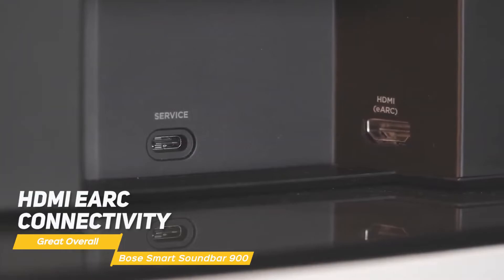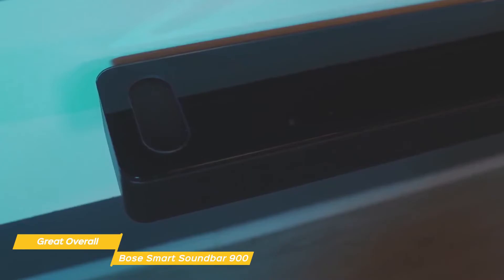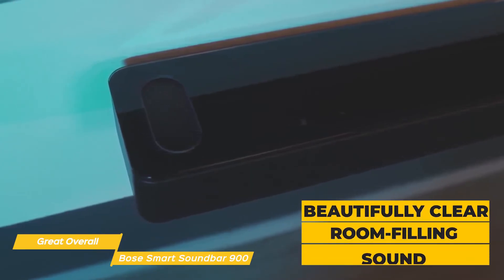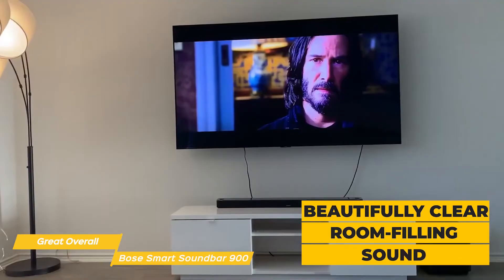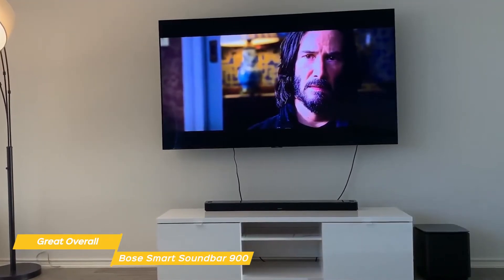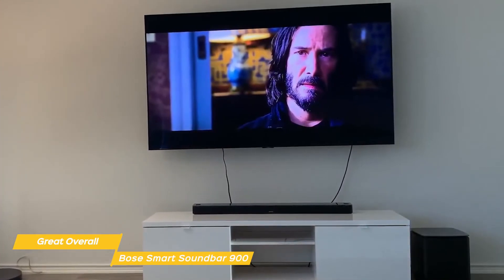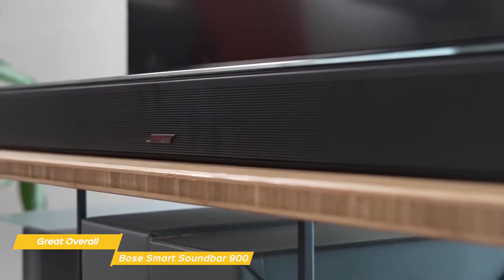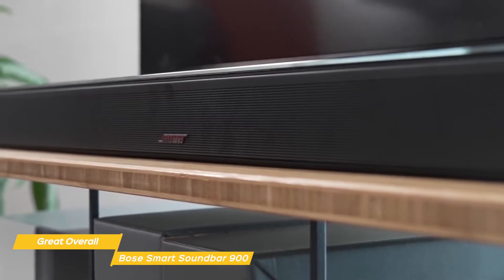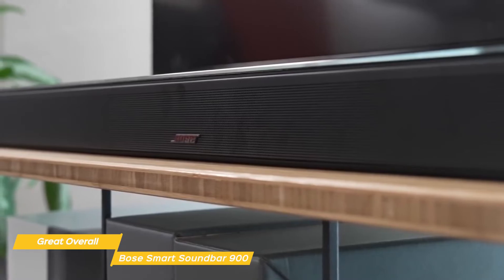HDMI eARC connectivity is in place, as well as Wi-Fi for streaming services, and voice commands are supported. Whether you're playing 5.1, Dolby Atmos, or a standard two-channel stereo mix, the Soundbar 900 delivers beautifully clear, room-filling sound. Vocals and TV dialogue come across with a crisp, high-energy sound, and if you're a bass lover, there's plenty available — though you'll need to go through the app settings to get the most out of the low-end. Once finalized, the Soundbar 900 creates a convincing Dolby Atmos dome of sound, and the incredible width of the soundstage is what you notice most.